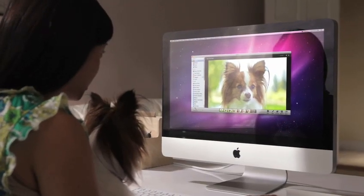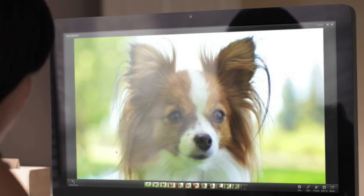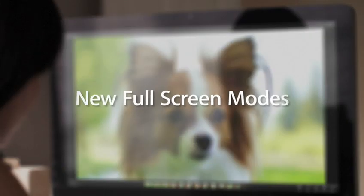Some things look good small, but some things look even better when they're bigger. That's the idea behind the new full screen view in iPhoto.